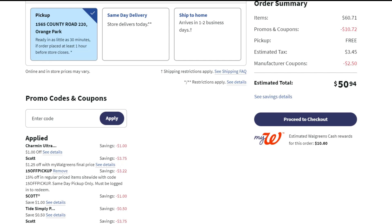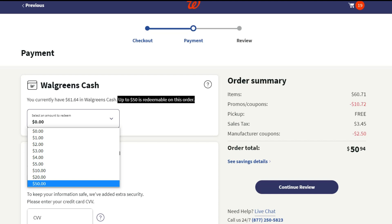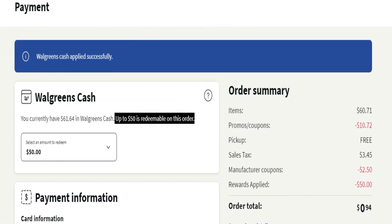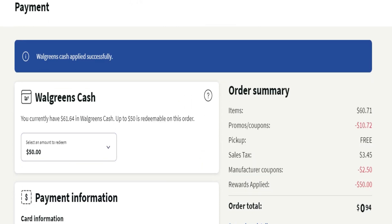I'm proceeding to checkout and paying with the points we just earned. It tells me I have up to $50 redeemable on this order, so I select $50 — and just like that $50 comes off and my order total is only $0.94. That's just tax, since my tax was $3.45, so I'm only paying $0.94 out of pocket. That's definitely a win.